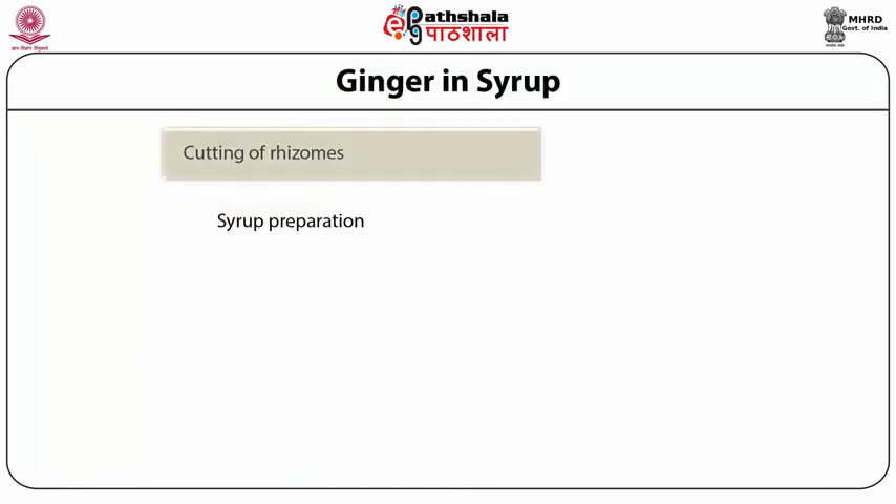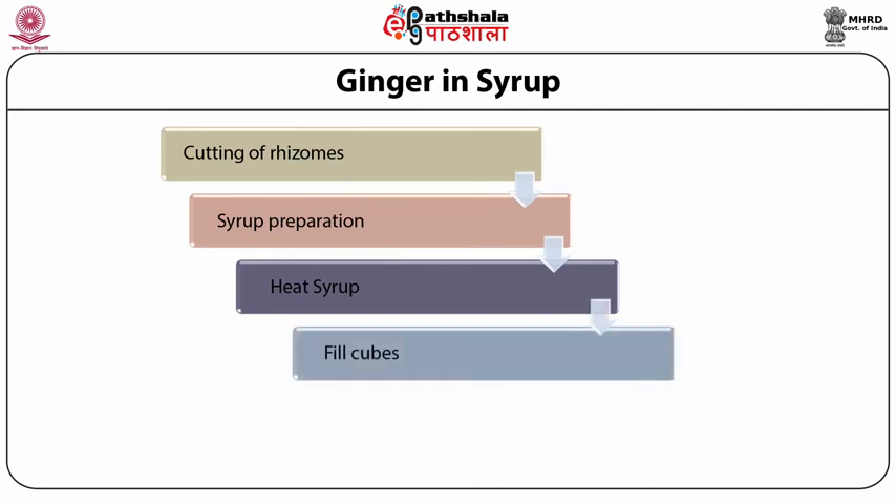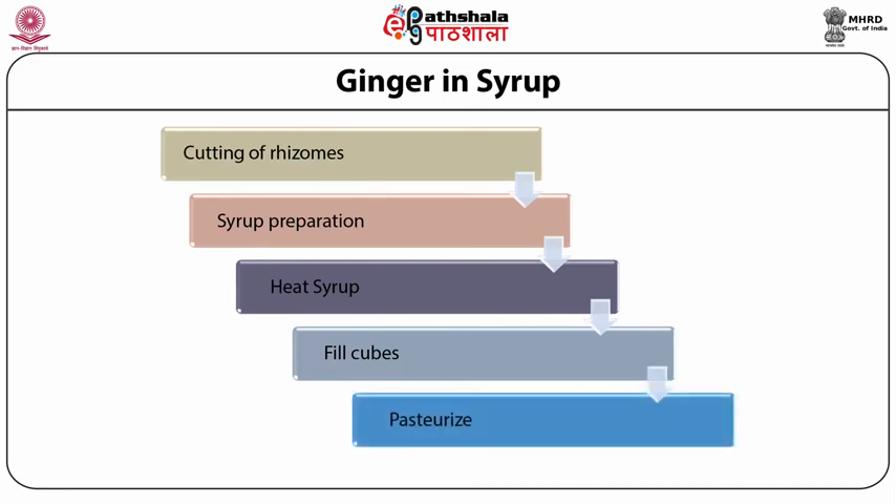Ginger in syrup: Cut the ginger pieces into 8 mm by 8 mm to 10 mm by 10 mm cubes, manually or by using a vegetable cutter. Prepare a syrup of 40 degrees Brix by adding 600 grams of sugar in 1 liter of water; check the Brix by refractometer. Heat the syrup up to 85 to 90 degrees centigrade, monitored with a temperature probe. Fill the cubes in pre-sterilized jars and hot fill with the syrup, leaving a headspace of 5 to 10 mm. Pasteurize at 85 to 90 degrees centigrade for 10 minutes. Cool, label and store away from direct light.